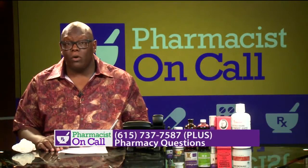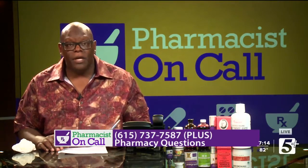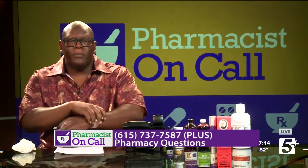Welcome back to Pharmacist on Call. Your host, Dr. Sean Pruitt, and if you're watching this show, I am your community pharmacist. So we're going to get right back into your calls. Looks like we've got Karen here. Karen, welcome to Pharmacist on Call, let me help you.